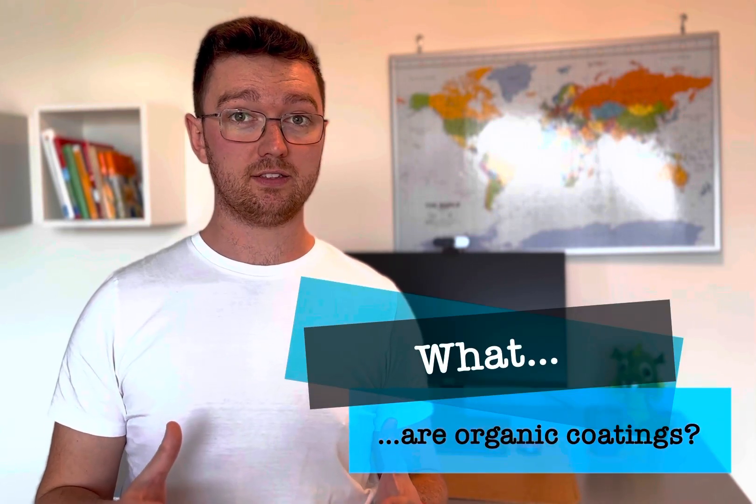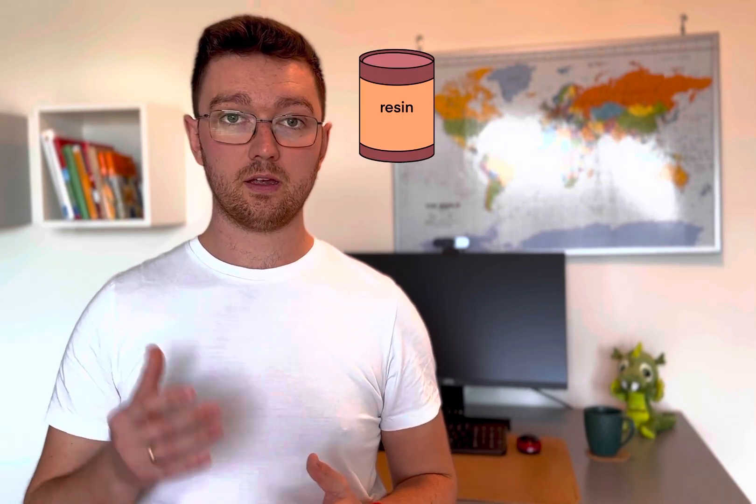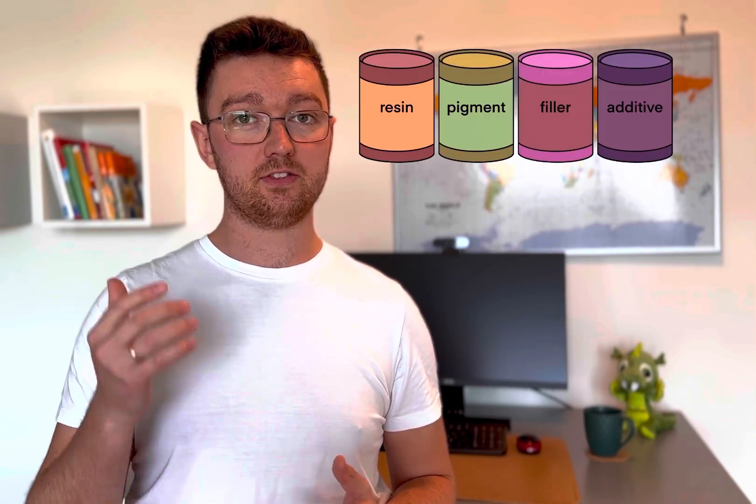Let's start by answering the question: what are organic coatings? In a nutshell, organic coatings are a type of protective layer made from organic compounds. They are applied to surfaces to protect them from various damages caused by, for example, corrosion, wear, or other environmental factors such as UV light and moisture. Organic coatings are made of several key components that are mixed together according to a strict recipe. These components include a resin, pigments, fillers, additives, and solvents.